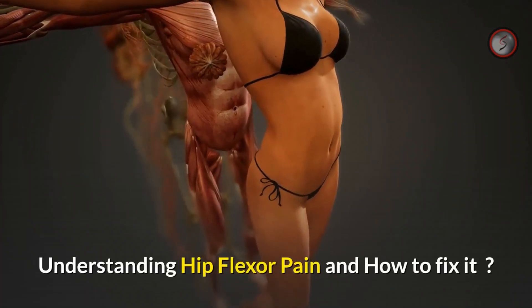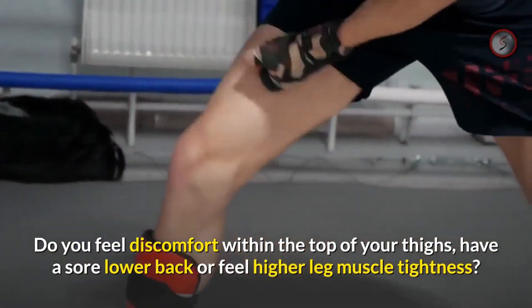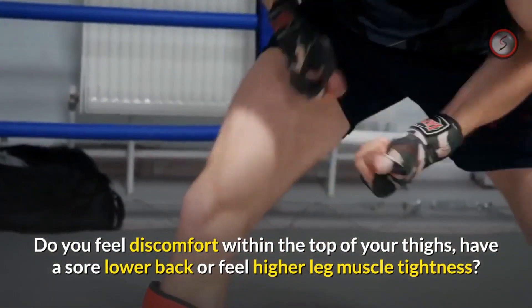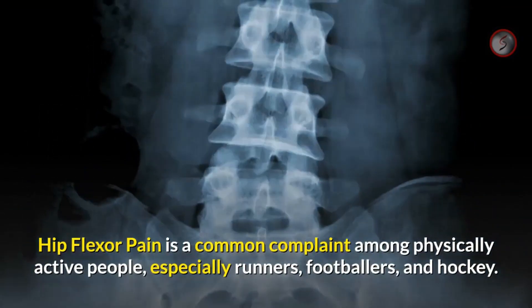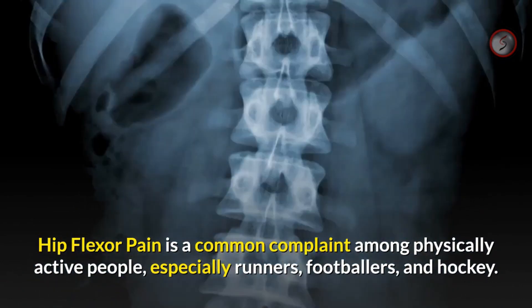Understanding hip flexor pain and how to fix it. Do you feel discomfort within the top of your thighs, have a sore lower back, or feel upper leg muscle tightness? Hip flexor pain is a common complaint among physically active people, especially runners, footballers, and hockey players.